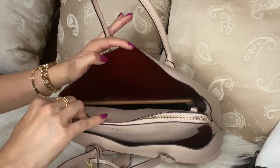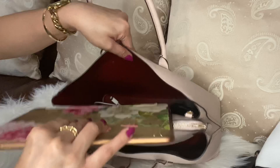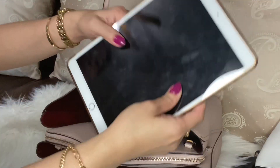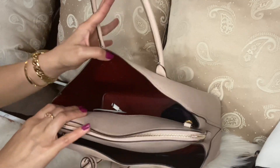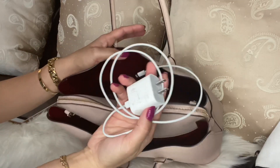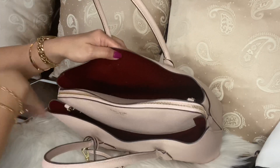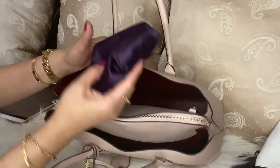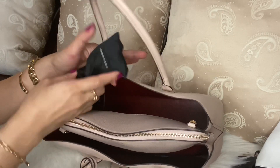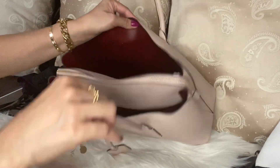Now let's move on to the back of this bag. I have my 10.5-inch iPad, which fits in here very, very well and there's still more space. I always carry that when we go out of town. Then I have the charger for my phone — I can use this charger for both my phone and my iPad. And of course my sunglasses and my eyeglasses.